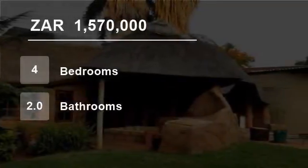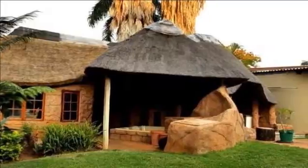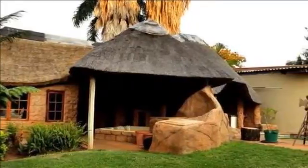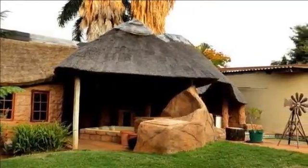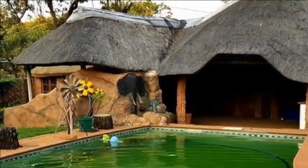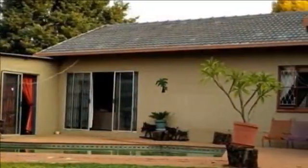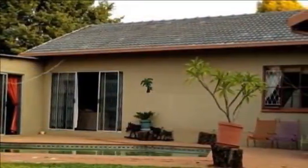Welcome to this four-bedroom house for sale in Sinaville, Pretoria, South Africa for R1,570,000. This beautiful family home is situated in Sinavillaria.